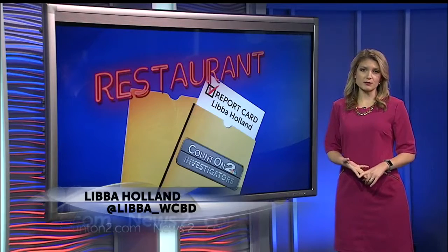Count On 2 Consumer Investigator Libba Holland joins us now to show you what some restaurants scored this week. In the past week, only one restaurant in all three counties — Charleston, Dorchester, and Berkeley Counties — got a C grade, mainly for not keeping foods at the proper temperature. This week we're talking about the importance of maintaining the proper temperature when storing foods, and showing you some of the B-graded restaurants who also had that violation.